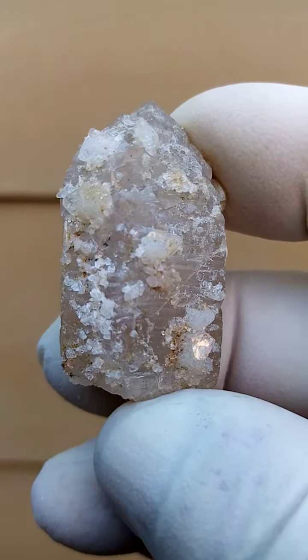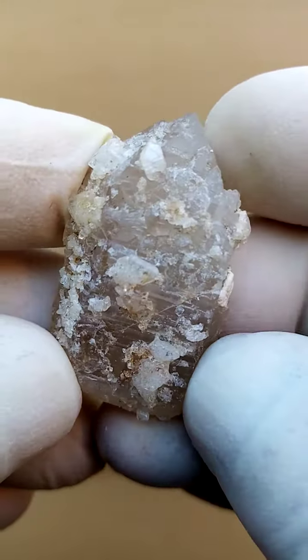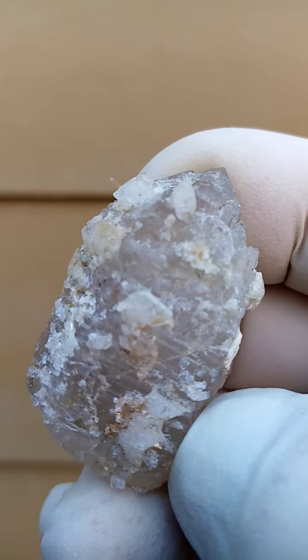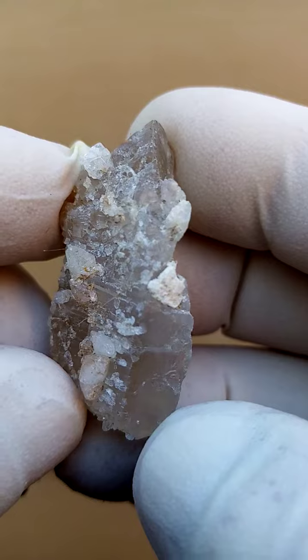These little bladed crystals sitting on top there. We may find some Goshenite, which would be the clear variety of beryl on here too, but at this stage all I'm seeing is the topaz dusting this quartz crystal — a lovely piece.